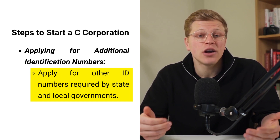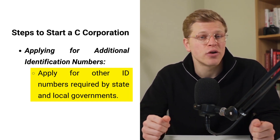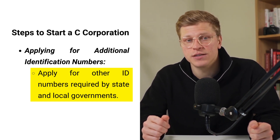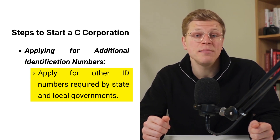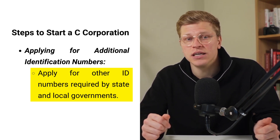Finally, depending on the location and nature of the corporation's business activities, it may be necessary to apply for additional identification numbers required by state and local government. These identification numbers may be needed for various purposes such as unemployment and disability insurance.